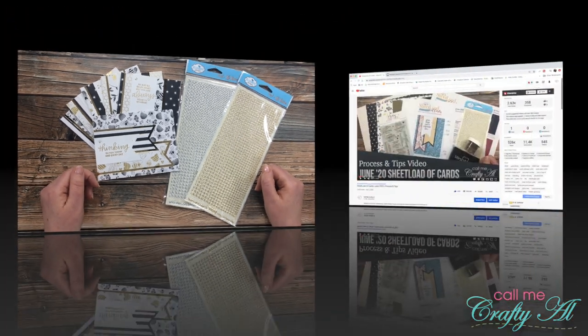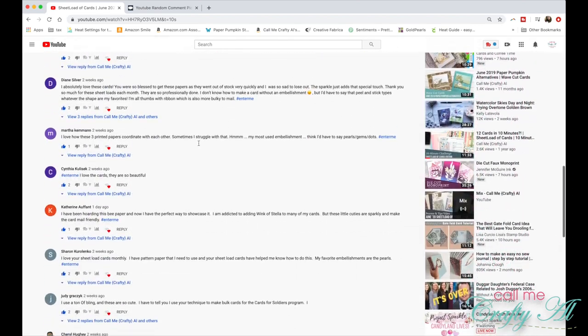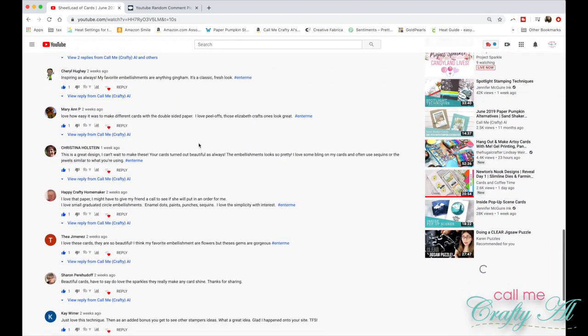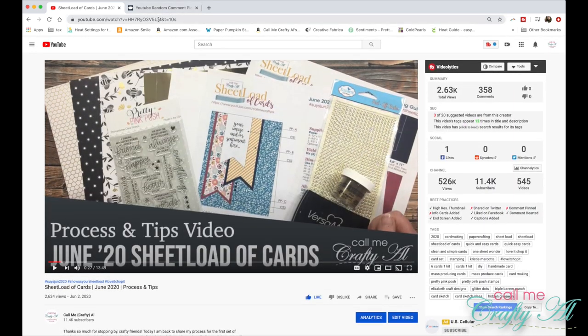Are you ready to find out who won? To be qualified for today's giveaway, not only did you have to be a subscriber to my channel, 18 years or older, and live in the United States, but you also had to leave a comment with your favorite type of embellishment and the hashtag #EnterMe.